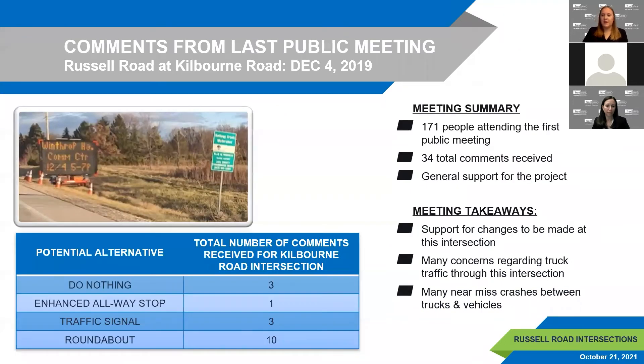The last public meeting was held on December 4, 2019. A total of 171 people attended, and 34 total comments were received. Comments for all intersections generally supported improvements. For the Kilbourne Road intersection, 17 total comments were received, with the biggest takeaway being that changes were supported. Many comments also expressed concerns regarding truck traffic. Comments were documented in the project report and used in selection of the preferred alternatives.